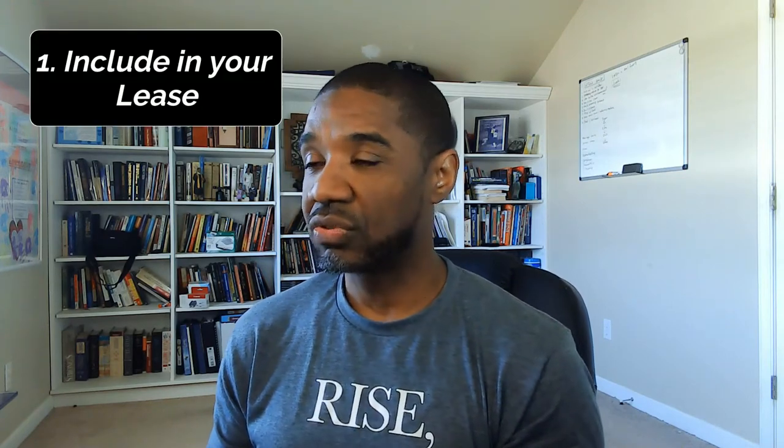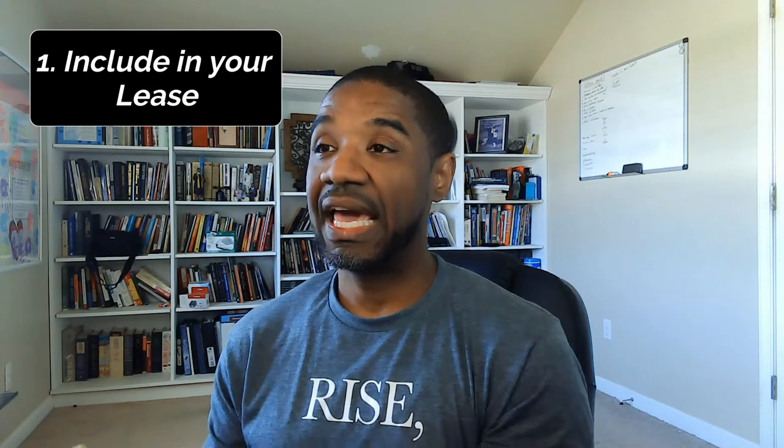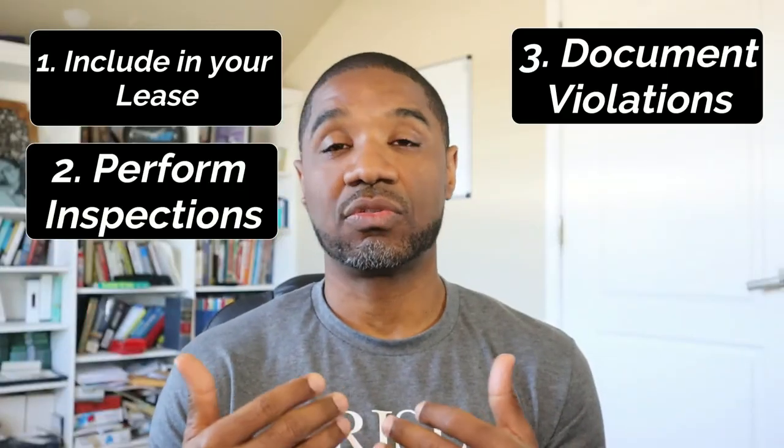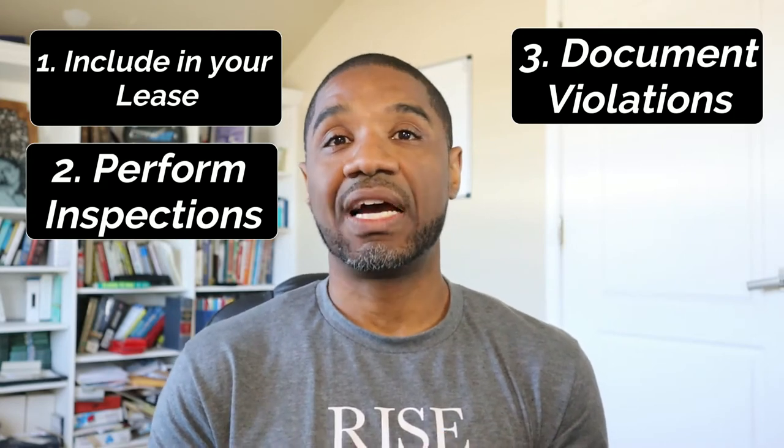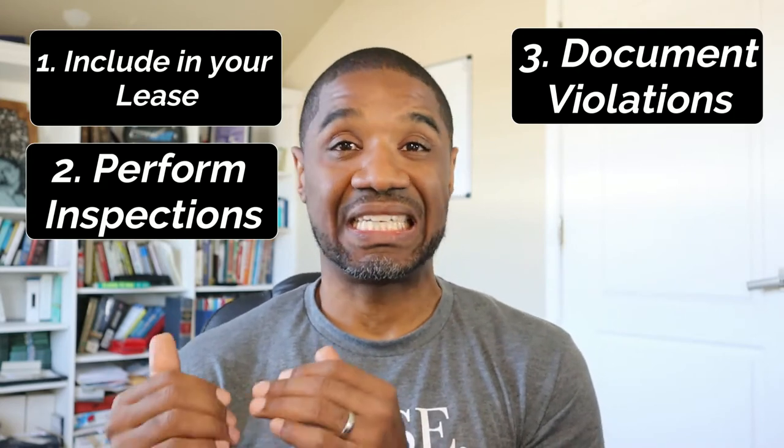Now, you will have difficult people — there are just some people who don't like to follow rules and are going to do what they want to do. But what you must do is look back at your lease, look at your house rules, and when you begin to see violations, you document those violations in writing. That's key. Put it in your lease, put it in your house rules, then do inspections at some periodic frequency, and anytime those requirements are not being met, document those infractions in writing.